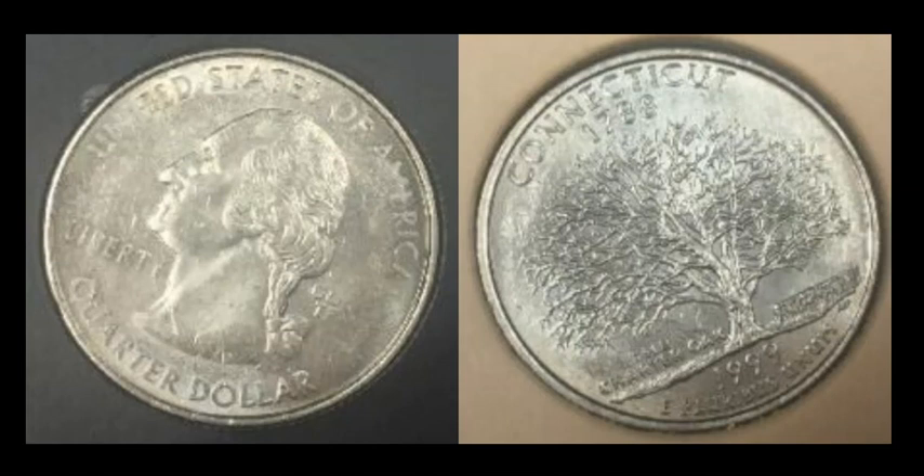Here's another strike-through, this time on a 1999-P Philadelphia Connecticut State Quarter. Some of the motto IN GOD WE TRUST is missing, along with a little of the word AMERICA. The dies had a bit of grease on them, striking this example with weakness in certain areas. This one sold for $32.99.